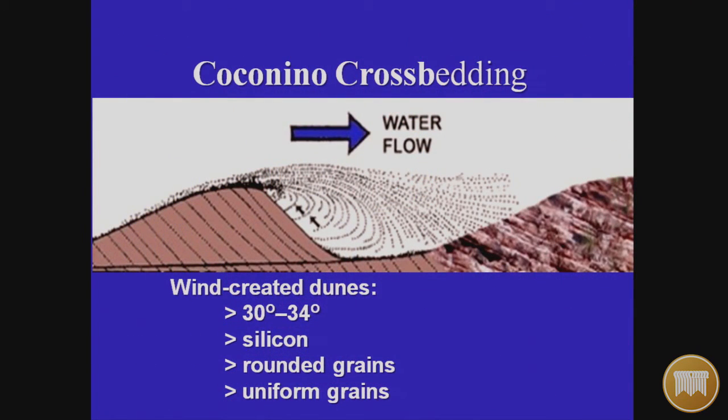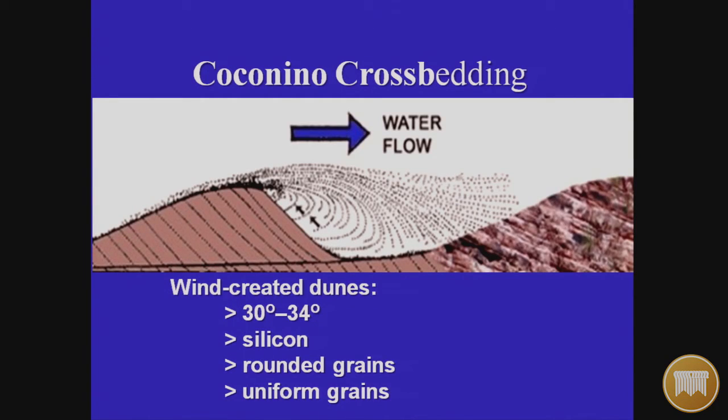That Coconino cross-bedding is significant. If it were wind-created by dunes, it would be formed by wind blowing sand grains up and depositing them on the front edge of the dune as it advances. We can observe this in Colorado's Great Sand Dunes, the Sahara Desert, and along the California-Arizona border. Wind-created dunes have an angle of 30 to 34 degrees without fail, without exception.